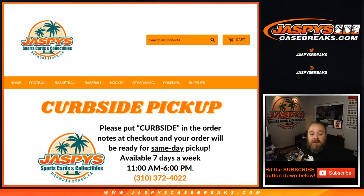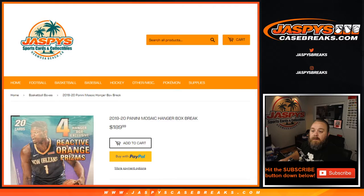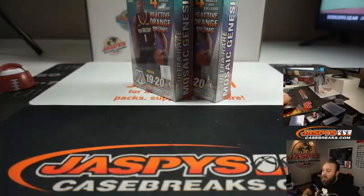Hi everyone, Sean with JaspeysCaseBreaks.com and Jaspeys.com here doing a personal break of 2019-20 Panini Mosaic Hanger Box — two of them for Dylan. Here are the boxes he's picked, now it's just time to rip them.